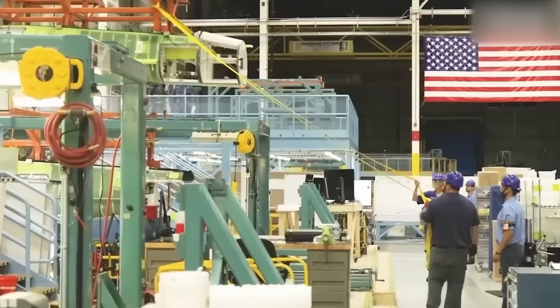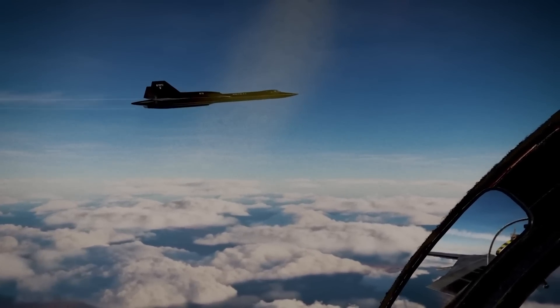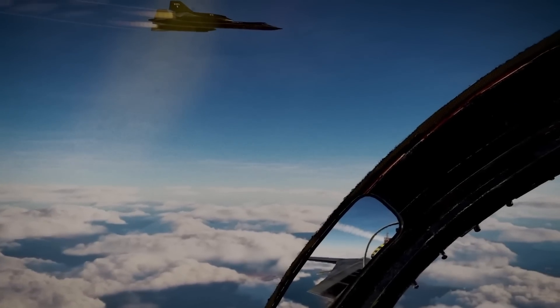The United States has always demonstrated a propensity for developing some of the best aerial technology globally. Hence, it wasn't that much of a surprise that they already conjured up a direct replacement for the retired Lockheed Martin SR-71 Blackbird, a manned aerial vehicle popular for its intelligence, surveillance, and reconnaissance capability. Join us as we discuss the unveiling of the SR-72, Son of Blackbird.